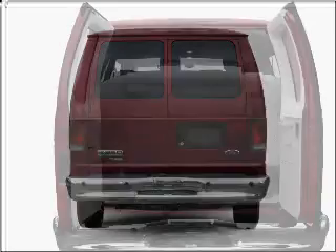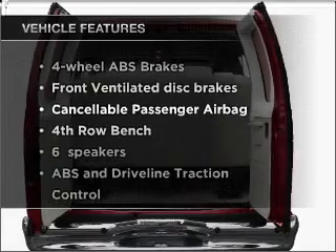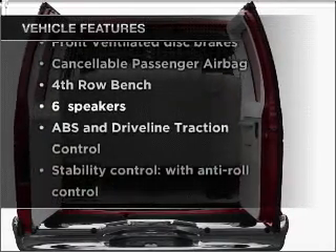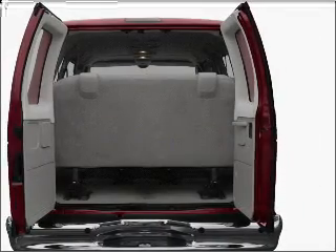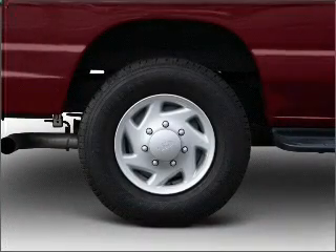The anti-lock braking system will help deliver you safely to your destination. Plus, enjoy these notable features that are included in this vehicle: air conditioning, power windows, power steering, an AM-FM stereo with a CD player, and an adjustable tilt steering wheel.